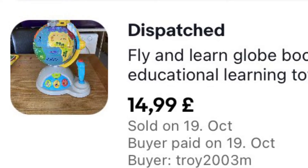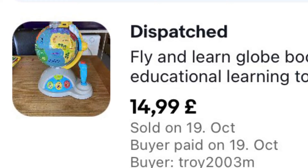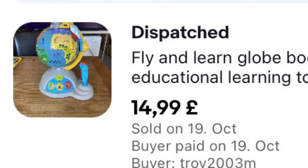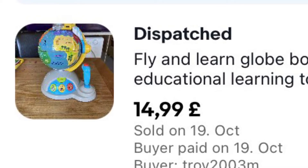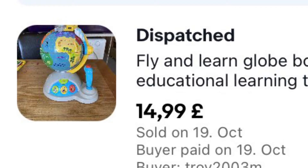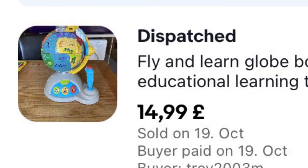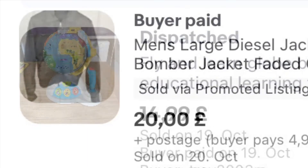This is the second time this has sold — the first time we got a non-payer, which happens sometimes on eBay. This time they paid. We bought it for about 25-30 pence and it's gone for £14.99 plus £4.99 postage. The only thing wrong with it was the battery compartment was missing, but that was all noted in the listing.